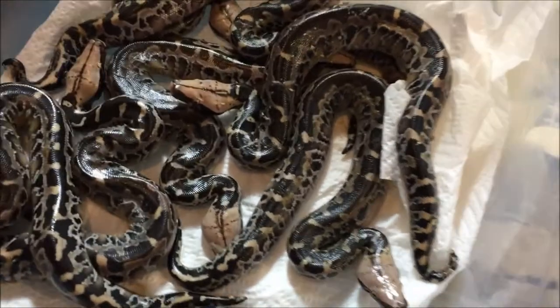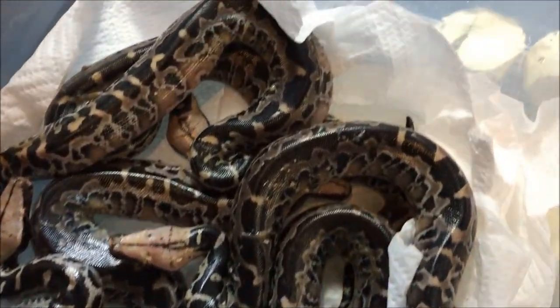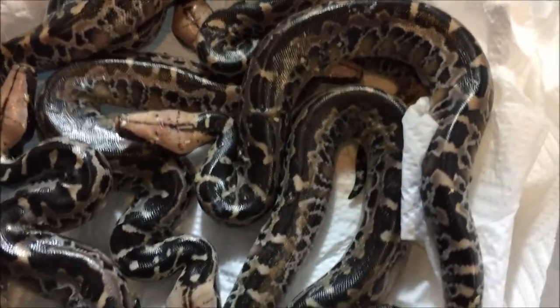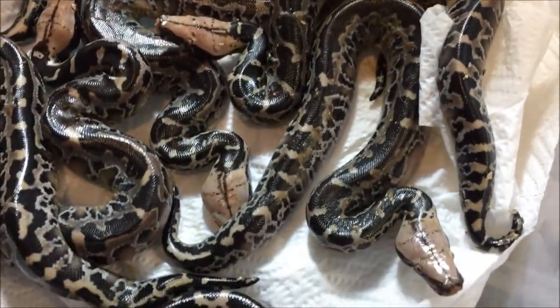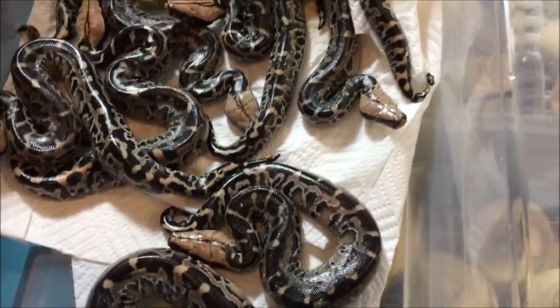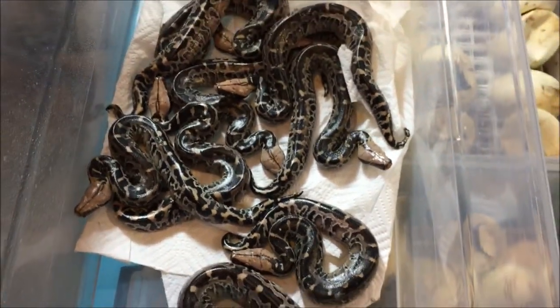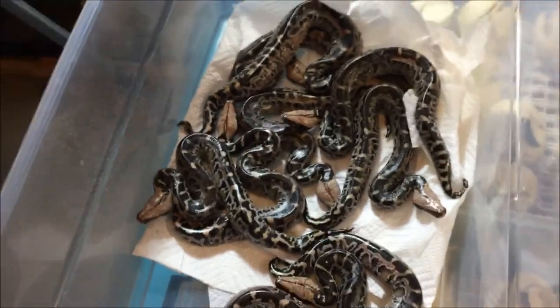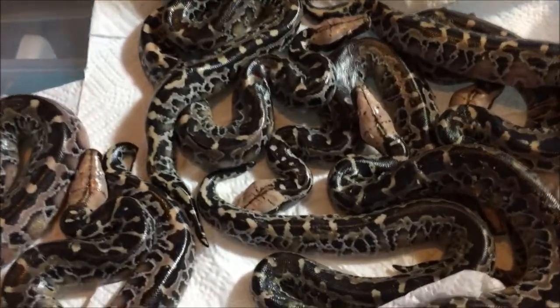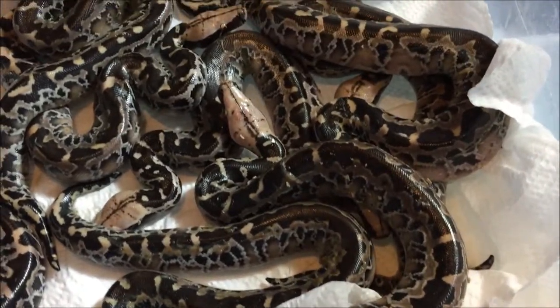Sumatran short-tails are really calm and tame. The only reason they're snapping at me right now is because they're newborn and they're freaked out, and I'm shoving a camera in their face and cameras look like big eyeballs. So a couple of them are snapping. But once they get set up, they're going to be super tame just like their parents. They are just so pretty.